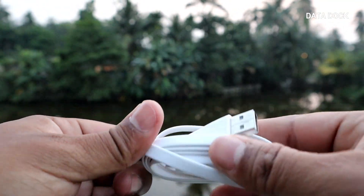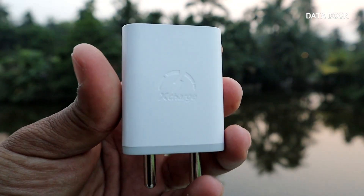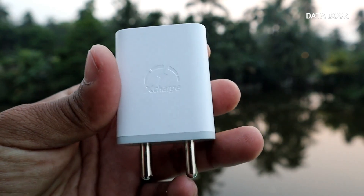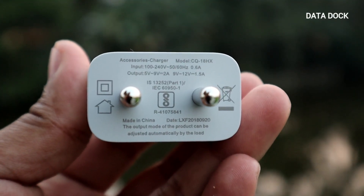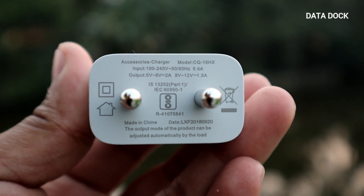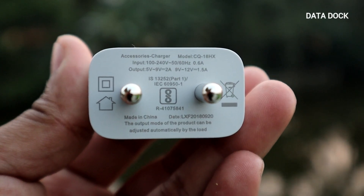Next, you get a data cable, which is a normal USB Type 2 data cable. The data cable quality is very good. Finally, you get a charger with fast charger support. You get a fast charger included in the box, so you don't need to buy one separately — which is a good thing.